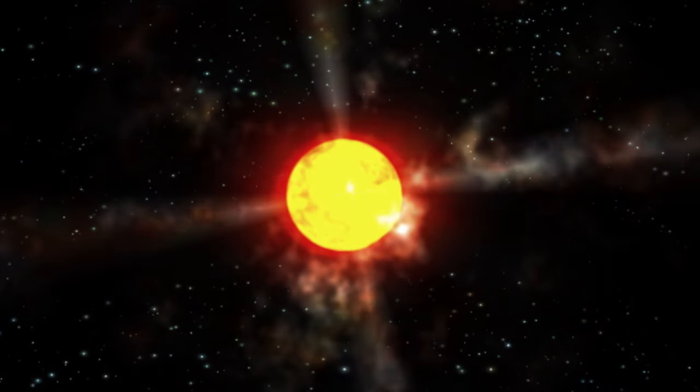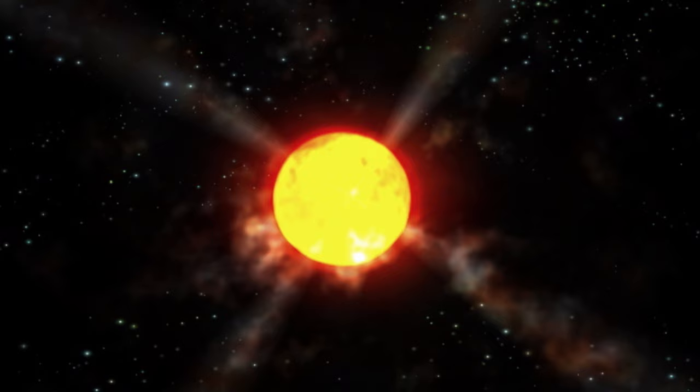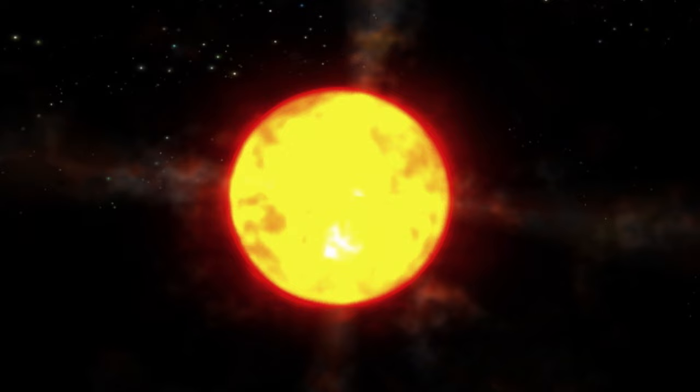We spend both time and money to collect the sun's energy, but can we reproduce that energy? Smack-dab in the geometric core of our closest star, some 700,000 kilometers beneath the surface of the sun, the most powerful source of energy we know operates around the clock and provides our planet with light and heat.